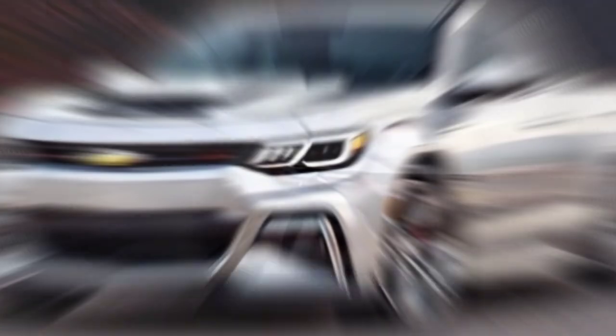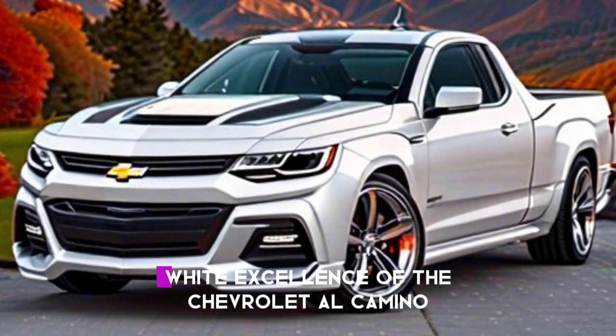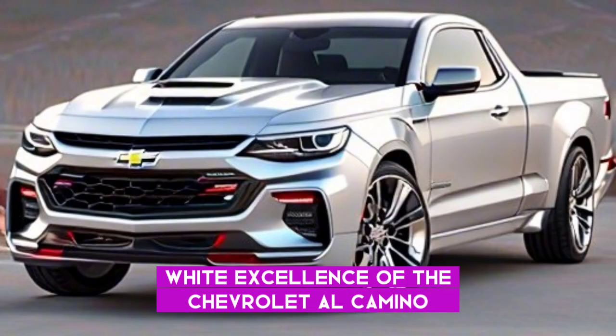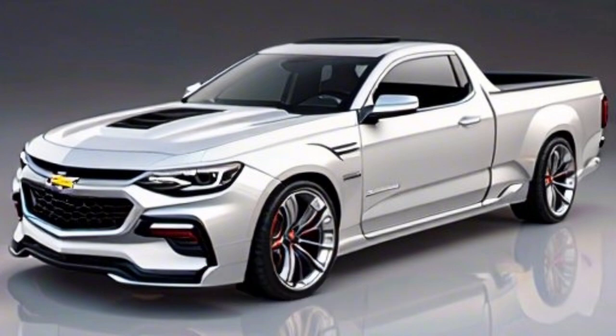Thank you for watching this transformation. Do you like the new exterior design and pure white beauty of the Chevrolet El Camino? Let us know in the comments below. See you in the next video. Thank you for watching and forever be happy.